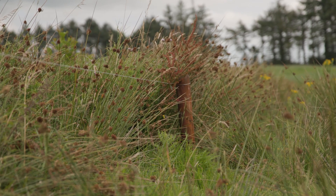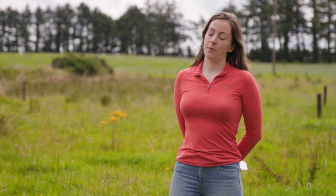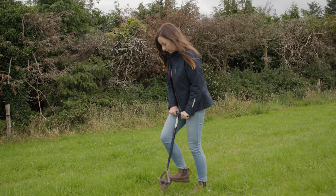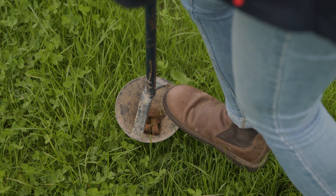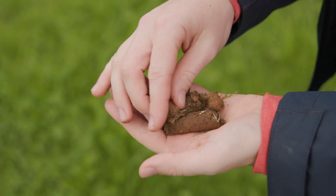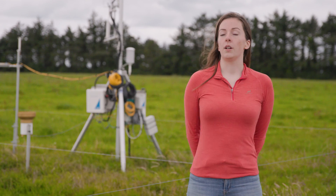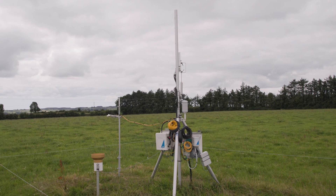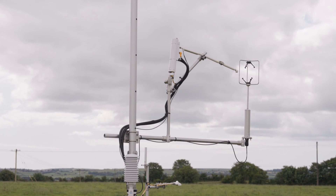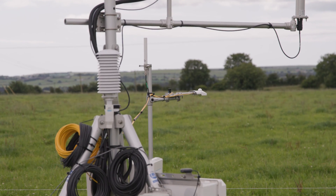We're using natural capital accounting to quantify the nature value of the farm, as all habitats have different values for nature. Because of the nature of farming, there will always be some emissions we can't fully reduce to zero, so we use carbon sequestration to displace those emissions. We measure our soils every year and have a carbon flux tower that measures CO2 fluxes from the atmosphere, hoping in a few years to quantify exactly how much carbon our soils are storing.